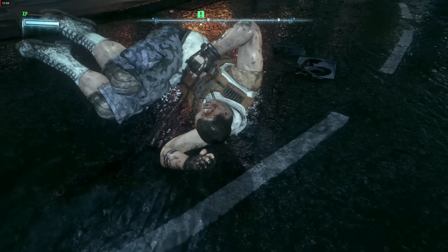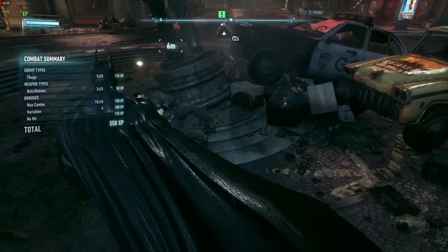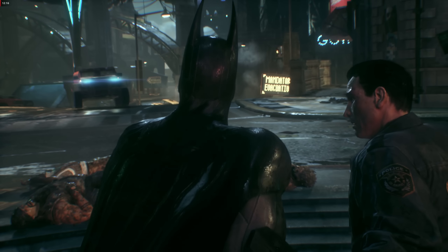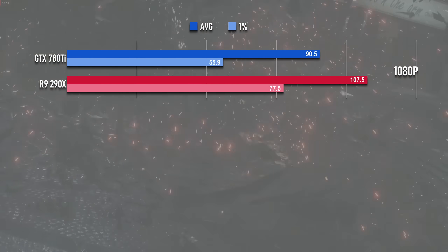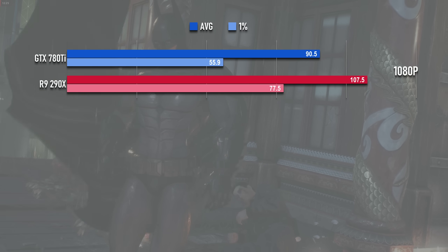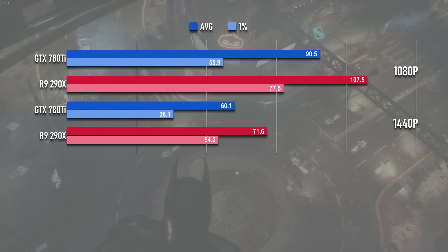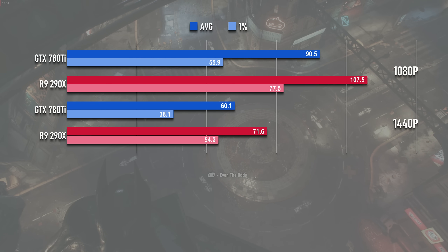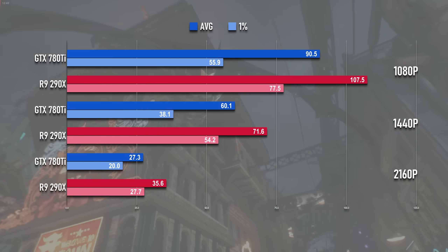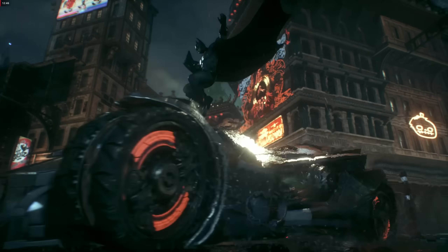Batman Arkham Knight was a nightmare port in 2015 and there's no way it would have been playable even on a NASA supercomputer at the time. It's a lot better now, and that Nvidia sponsorship ain't counting for much. The 1080p numbers are insane — the 290X beats the 780Ti by about 20%, though the game has a 90fps cap so you wouldn't have actually noticed. At 1440p it's a similar margin but the GeForce is only approximately 60fps whereas the Radeon is firmly in the 70s. At 4K the 290X extends its lead with an average of 35 compared to 27 on the 780Ti. Fine wine indeed.